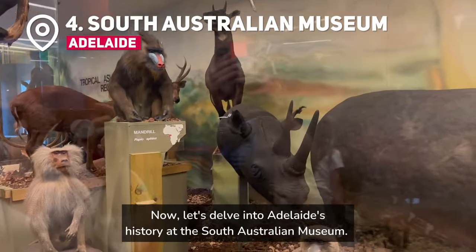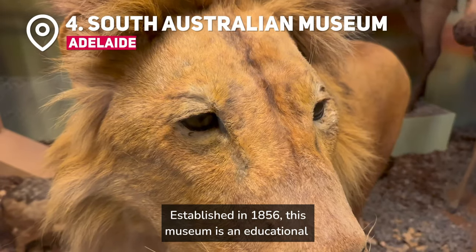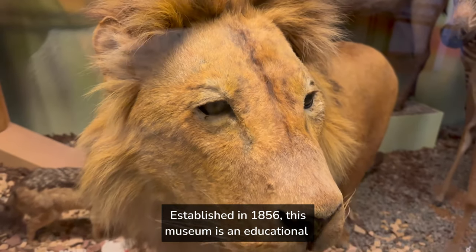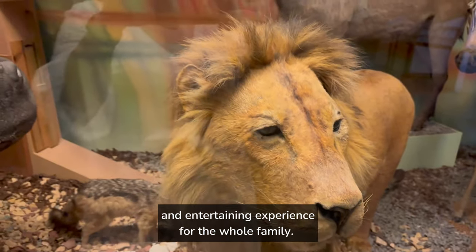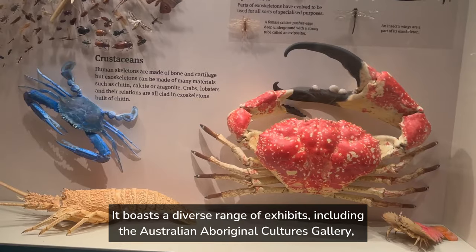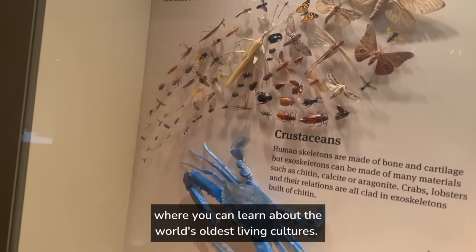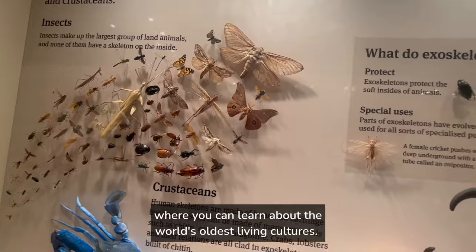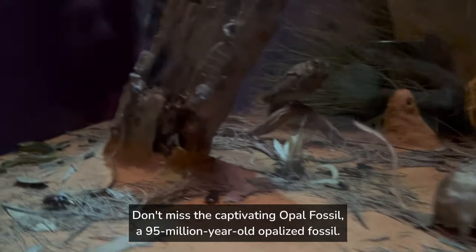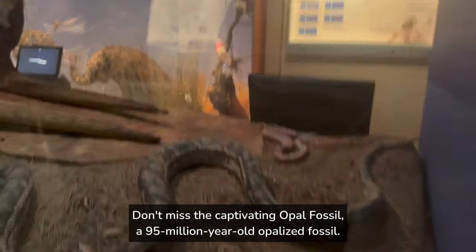Now let's delve into Adelaide's history at the South Australian Museum. Established in 1856, this museum is an educational and entertaining experience for the whole family. It boasts a diverse range of exhibits, including the Australian Aboriginal Cultures Gallery, where you can learn about the world's oldest living cultures. Don't miss the captivating opal fossil, a 95-million-year-old opalized fossil.